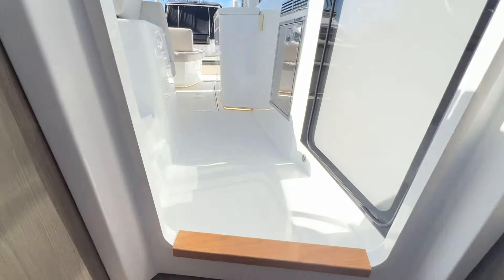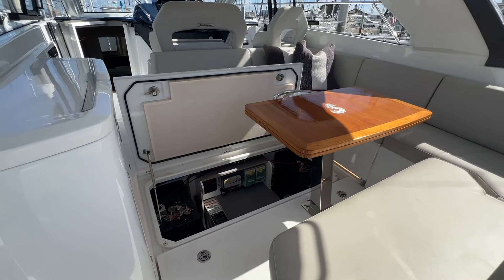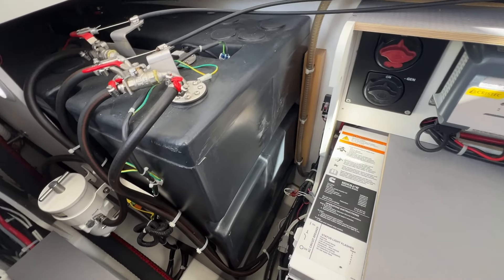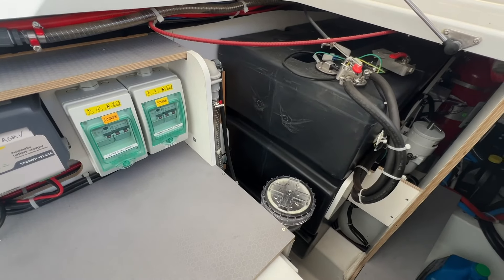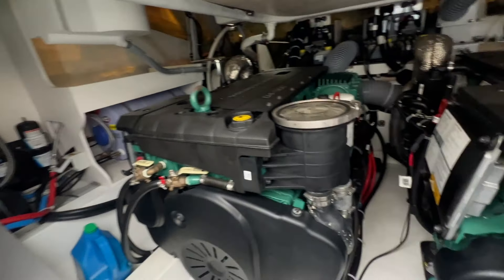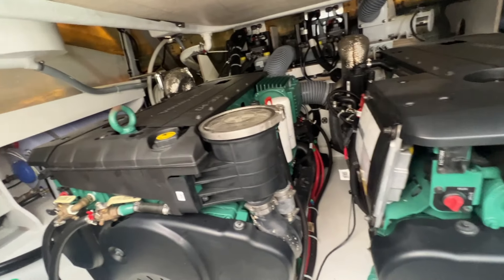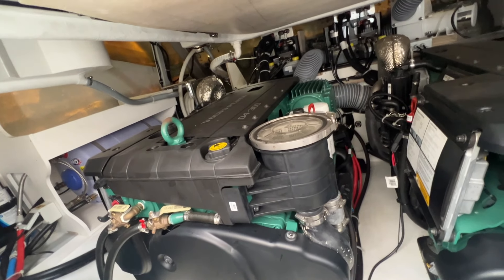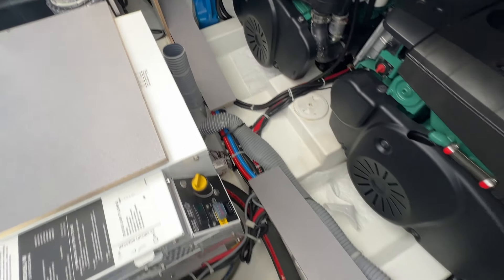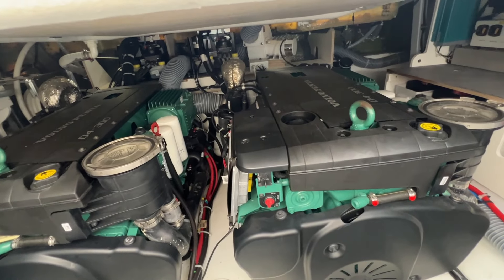Last thing we'll do is take a look at the engine room. Quick access is through this floor compartment. Coming in, you've got port and starboard fuel tanks, your Onan Cummins generator in the middle, and then our Volvo diesel engines — twin D4 300-horsepower turbo diesels with the sea strainers right on the front. There are some step-down areas where you can easily sit and do your daily or frequent checks in the engine room.